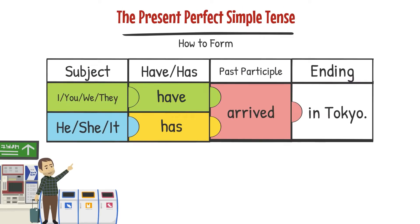I have, you have, we have, they have, he has, she has, it has.